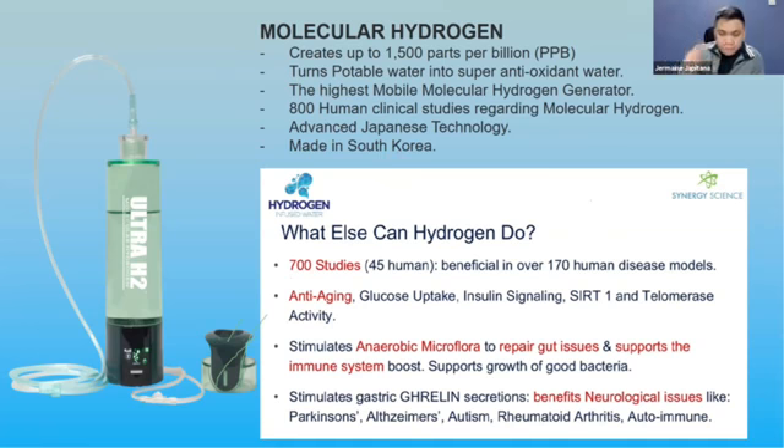Hydrogen is the smallest molecule — H1. When it turns to molecular hydrogen water it becomes H2. The main reason it is so powerful is that it can penetrate the mitochondria inside your cells. The mitochondria is the powerhouse of your cells.